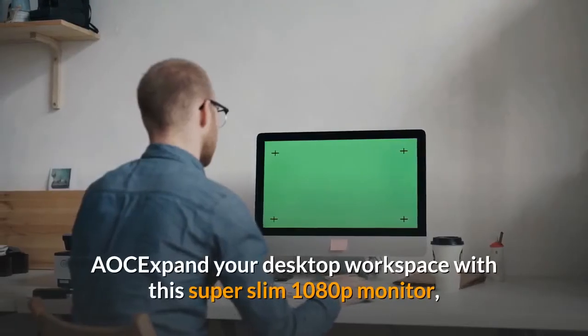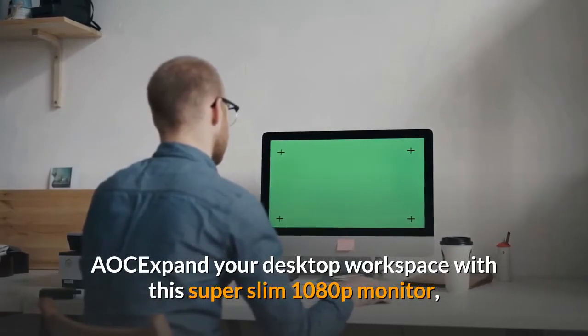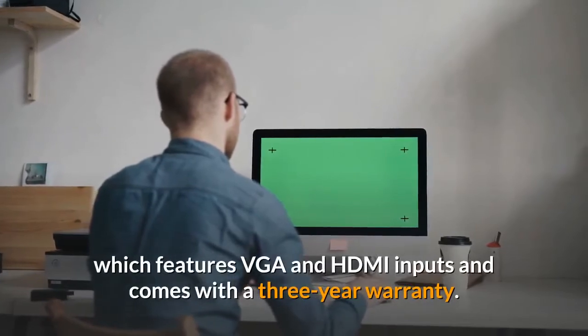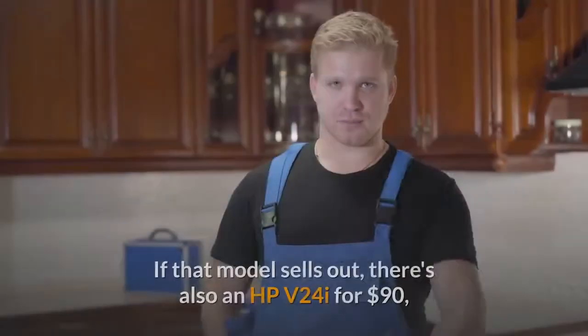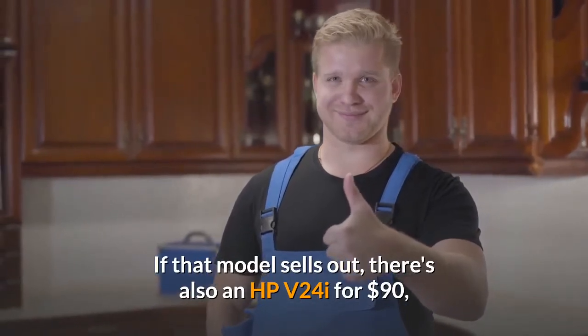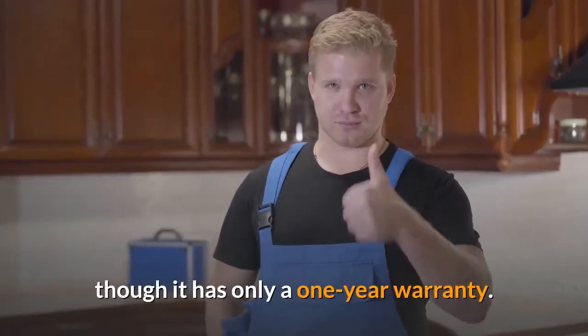AOC: Expand your desktop workspace with this super slim 1080p monitor, which features VGA and HDMI inputs and comes with a three-year warranty. If that model sells out, there's also an HP V24i for $90, though it has only a one-year warranty.